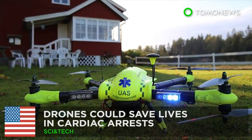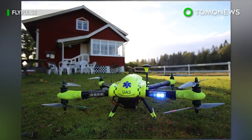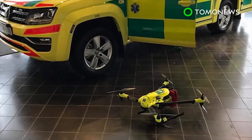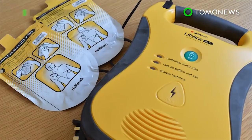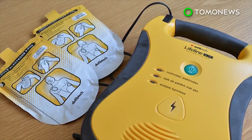Drones could save lives faster than paramedics can. Researchers in Sweden have tested using drones to deliver automated external defibrillators to those suffering cardiac arrest. In many cases, patients are too far away from hospitals to seek immediate treatment, and drones could be a faster way to help them.